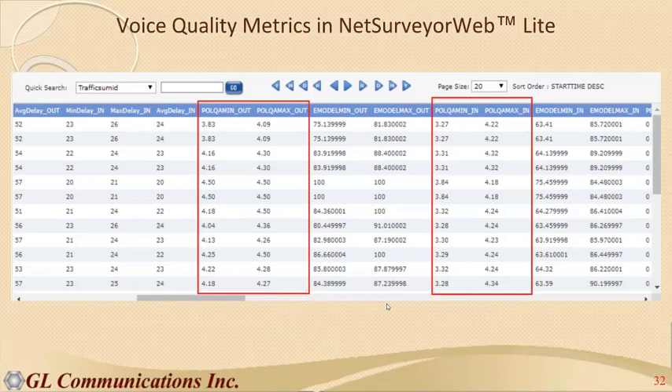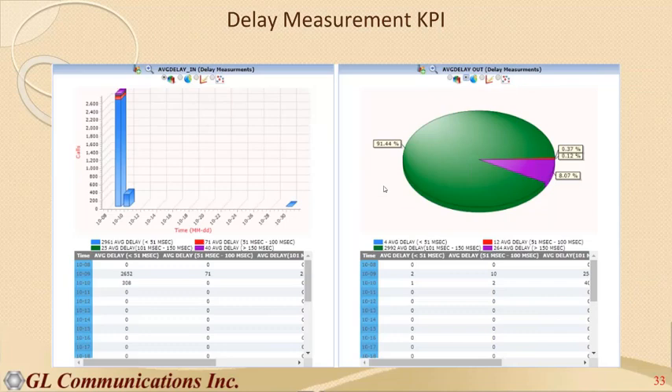The same measurement is done in both directions: reference in, degraded out, with a MOS score. Since calls can be minutes or hours long and voice quality can vary during a call, there is averaging — max, min, and average MOS — tracked for both directions. All of this is shown in the Net Surveyor Web unified view.